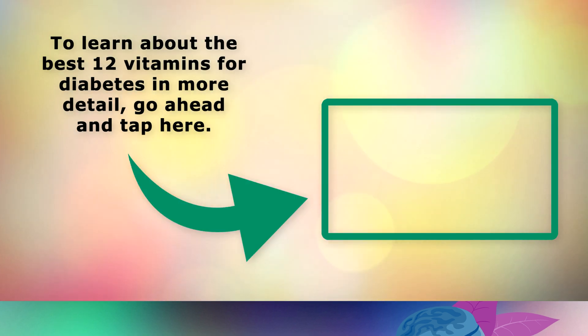To learn specifically about the best 12 vitamins for diabetes in more detail, go ahead and tap on this video here, or find a link in the description. Thank you so much for watching, and as always I wish you great health, wealth and happiness.